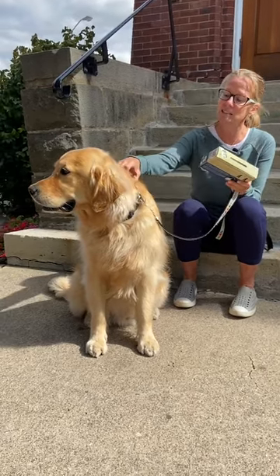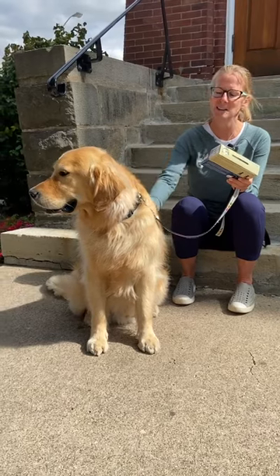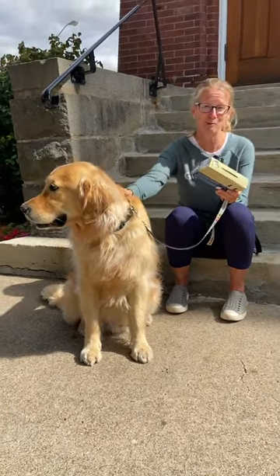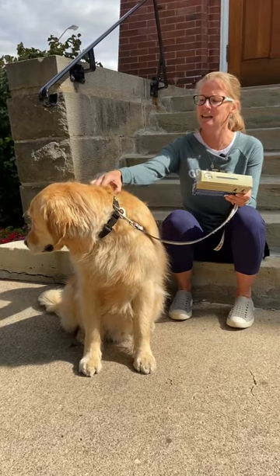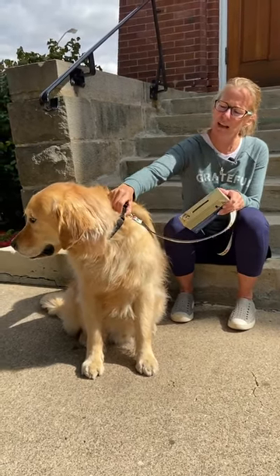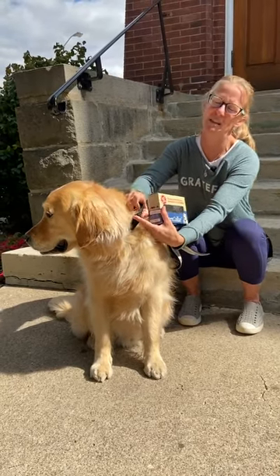I really liked the fact that there are multiple colors. I went with simple black — I would usually have gone with pink, but this is Charlie Brown, so he got the manly color of black. I really like that the clip is quite easy and simple to use on and off, and I'm not afraid I'm going to pinch his skin.